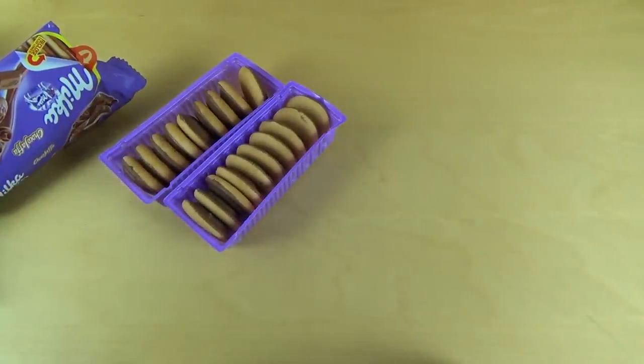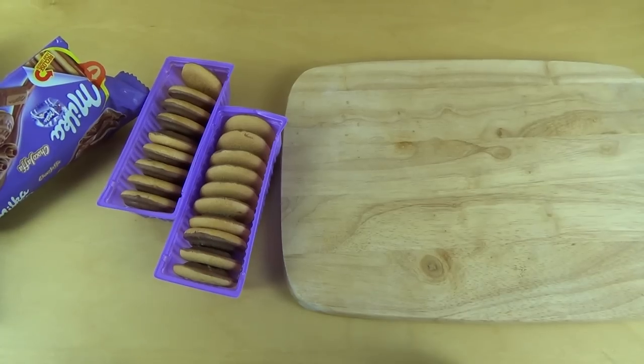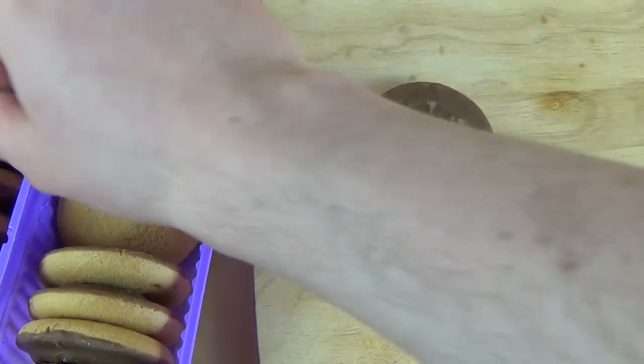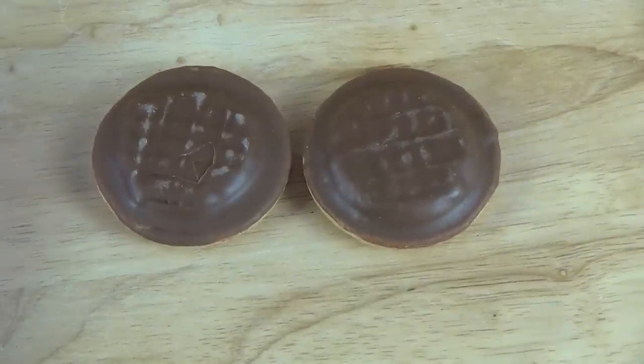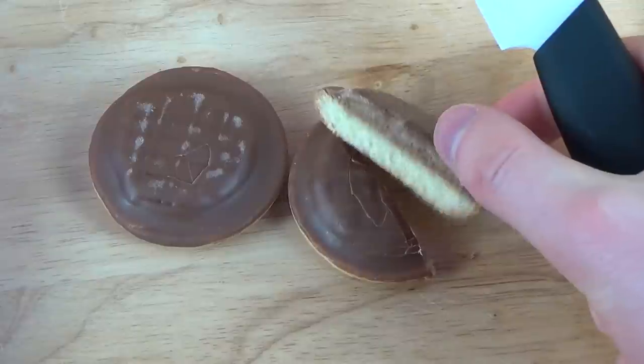I guess we want to cut it now — at least I want to do it. So here we go. Gorgeous Jaffa cookies — let's do it. I always cut stuff.